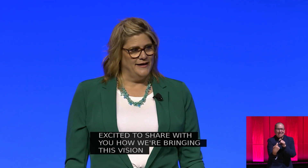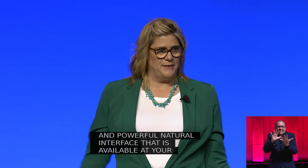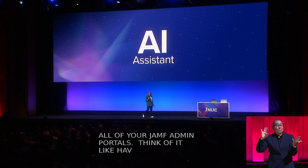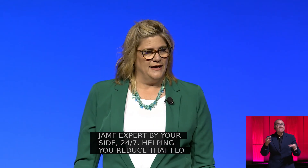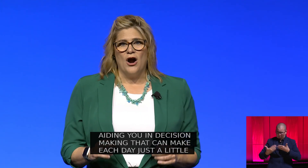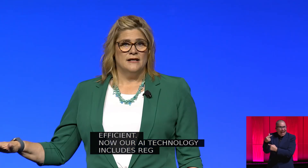Introducing AI Assistant — a powerful natural interface that is available at your fingertips and across all of your Jamf admin portals. Think of it like having a seasoned Jamf expert by your side, 24 by 7, helping you reduce that flood of information and aiding you in decision making that can make each day just a little smoother and more efficient.